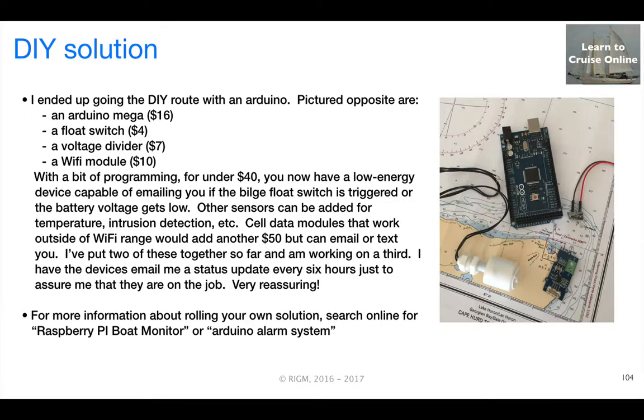You can see in the picture here: the Omega costs about $16, along with a float switch, voltage divider, and a Wi-Fi module. With a bit of programming, you now have a low-energy device that will email you if the float switch is triggered or the battery gets low. Other sensors can be added — temperature, intrusion detection, and many others. If you're outside of Wi-Fi range at a marina, there are cell data modules that can be acquired for about another $50 that can email or text you.